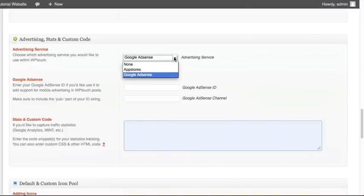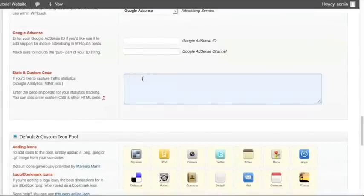Put in your Google AdSense ID and your Google AdSense channel — we would recommend creating a mobile channel so advertisers know they're signing up for the mobile version of your website. For any sort of stats code, like Google Analytics or Quantcast, you can copy and paste their code into this block, which will add it to the mobile version of your website so you can track performance and visitor statistics for both the mobile and desktop versions.